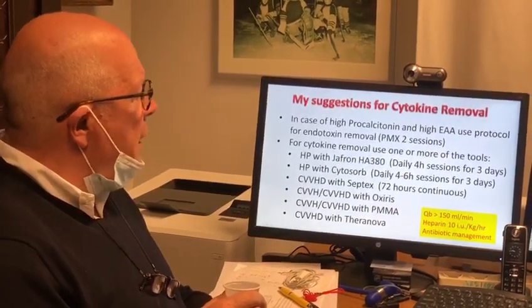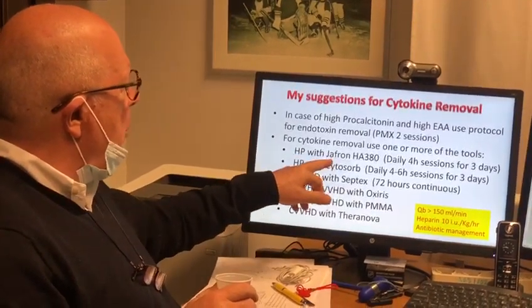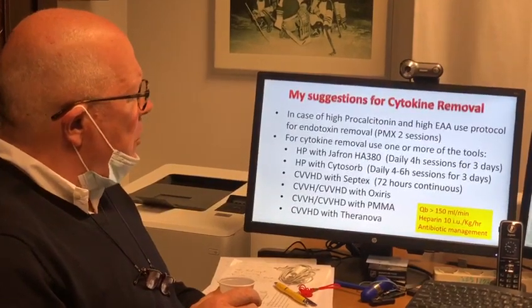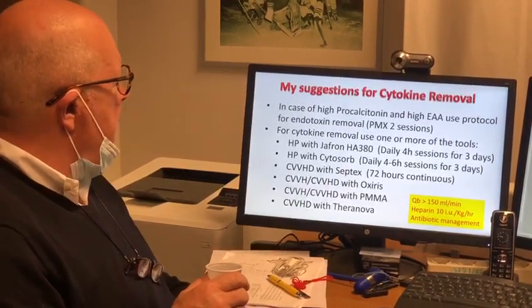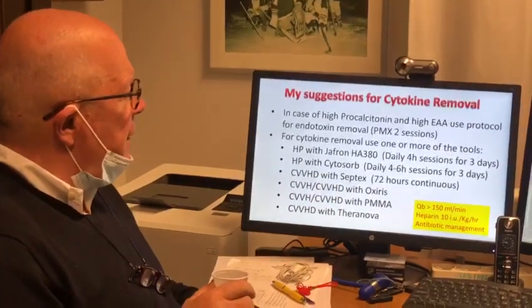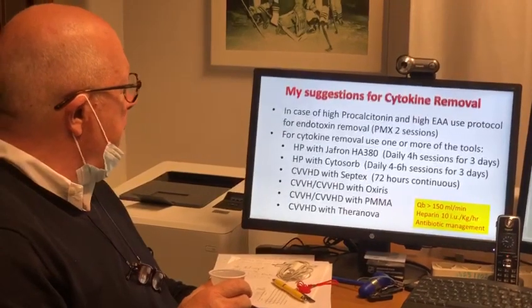For cytokine removal itself, we use one or more of the following tools. We have hemoperfusion with Jaffron HA380, with daily sessions of four hours for three to four days. Also hemoperfusion with CytoSorb — again daily, four to six hour sessions for at least three days.